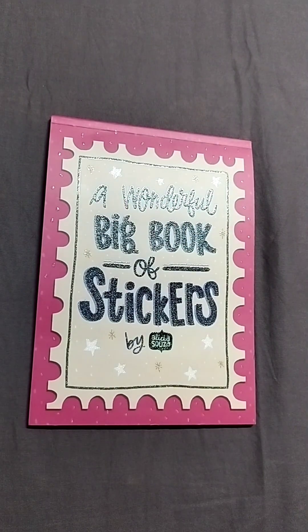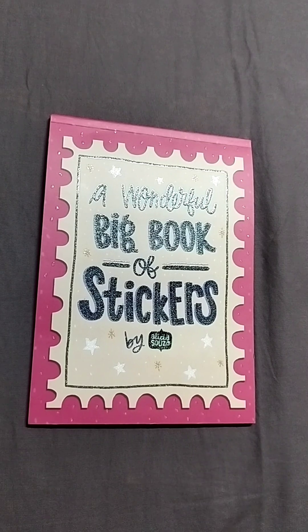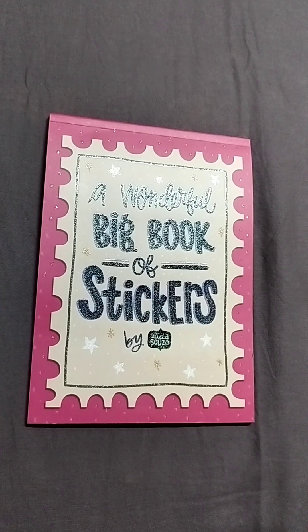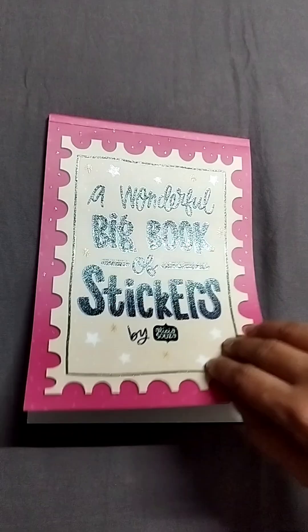Hello everyone, welcome back to our channel. Today we are going to do a quick video on a wonderful book of stickers by Alicia Souza. This is included in this year's 2023 planner. It has about 19 pages and we'll see what is in those pages today.